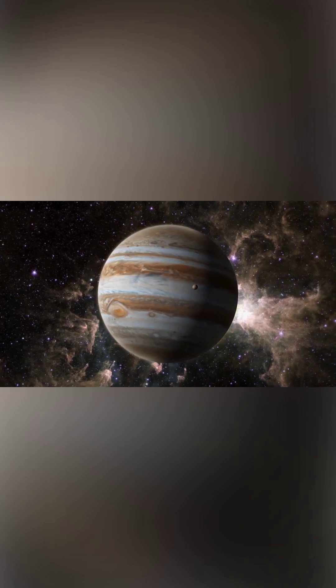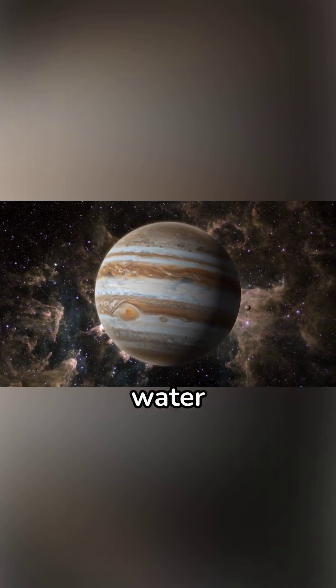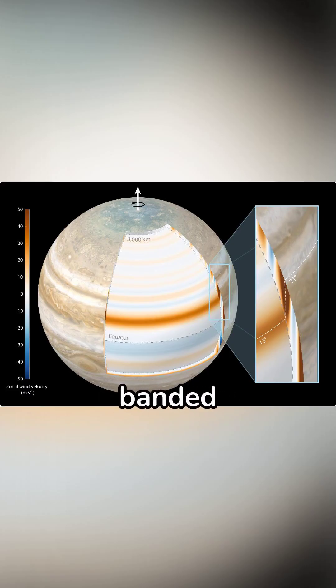Jupiter's atmosphere is made up of three distinct cloud layers, primarily composed of ammonia, ammonium hydrosulfide, and water vapor. These layers contribute to the planet's banded appearance.